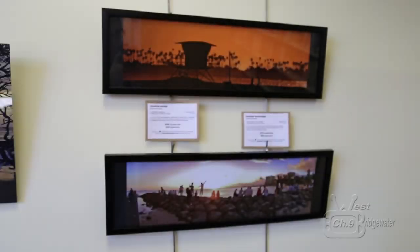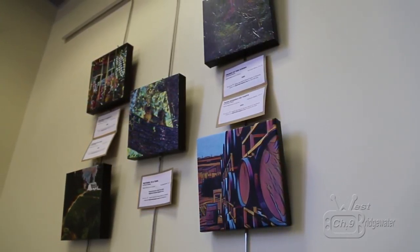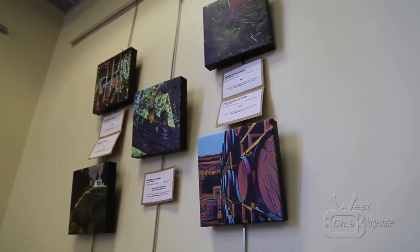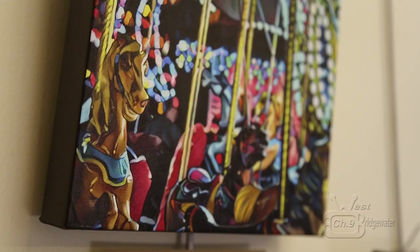Today I have a collection of 15 pieces that I've created over the last few years. It's a mixture of photography and digital art that's based on my photography.